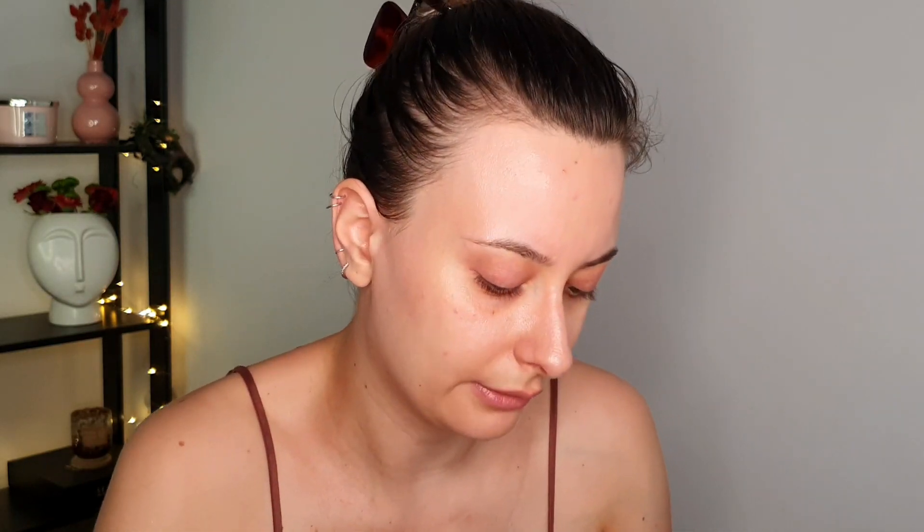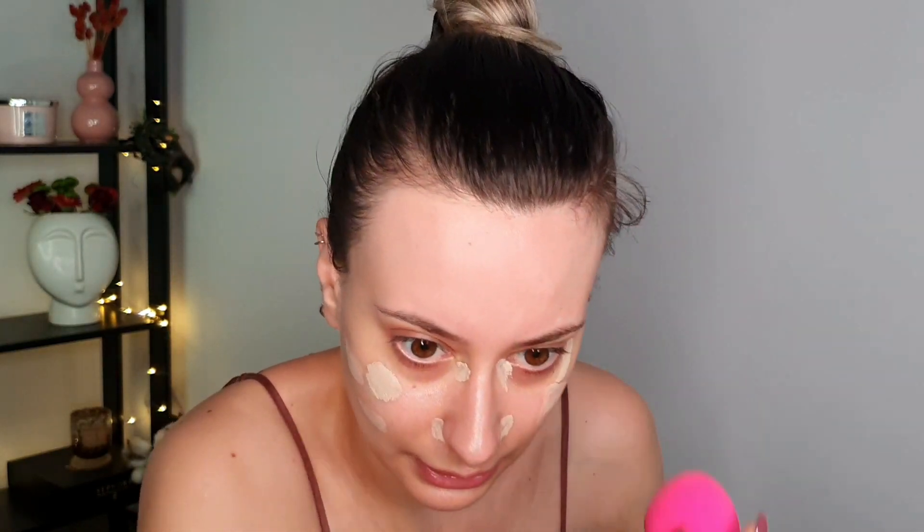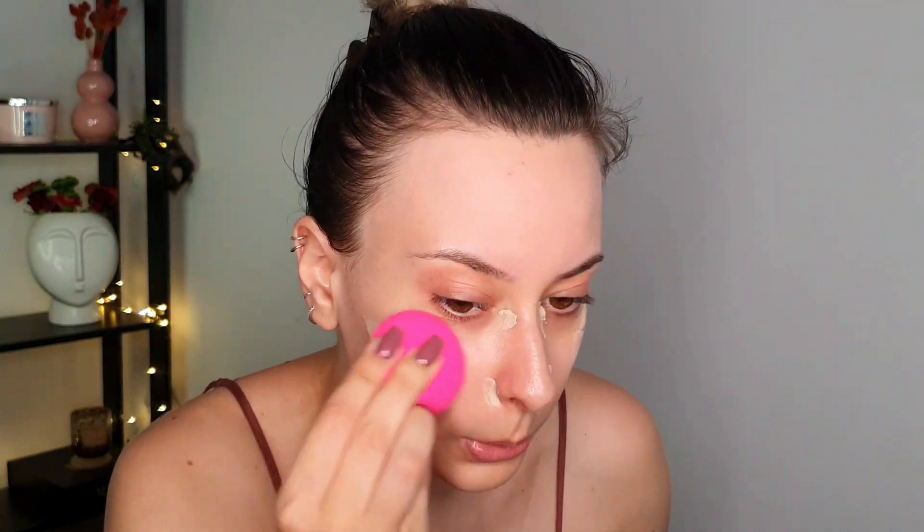The first item in my chopping block is this one — this is the Vive Modern Radiance concealer, and I have it in shade Light One. I will use a bit of this as foundation because I don't have other foundation in my chopping block. Lately I've been liking concealer as foundation just because I'm using less product. So let's blend this out with the sponge.